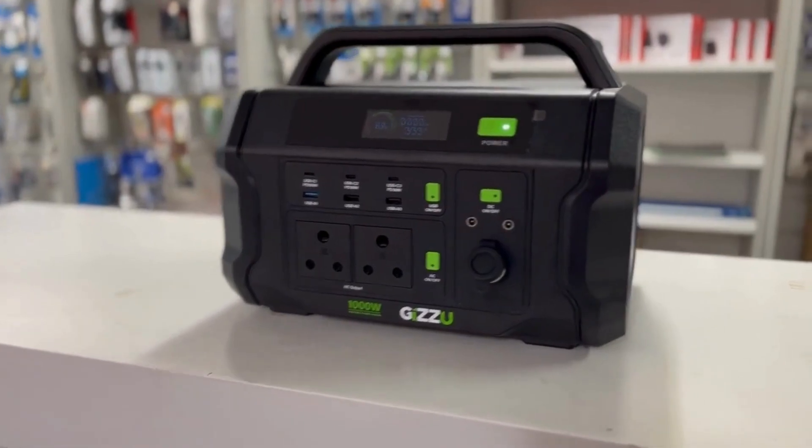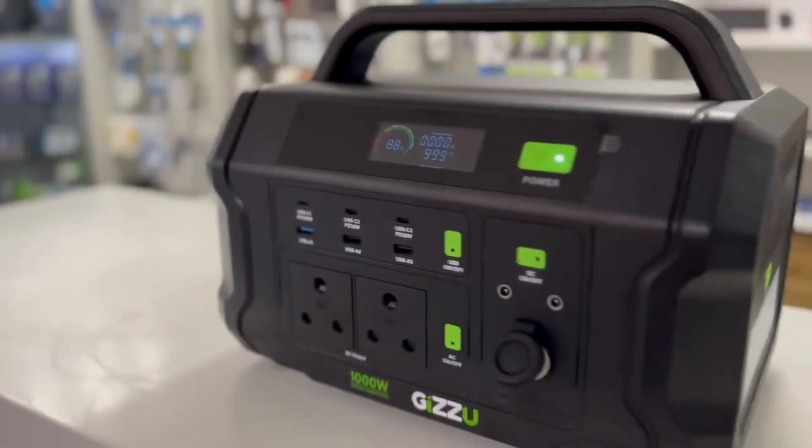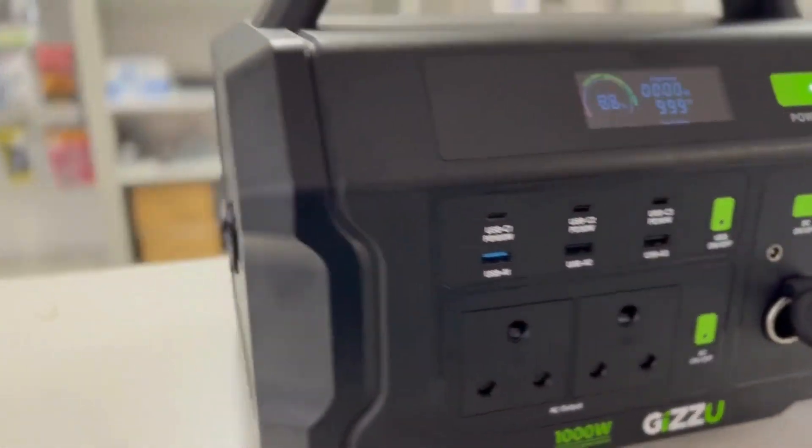Be it during load shedding, power cuts, or off-the-grid adventures, this power station is your ultimate mobile power source, compact yet powerful.